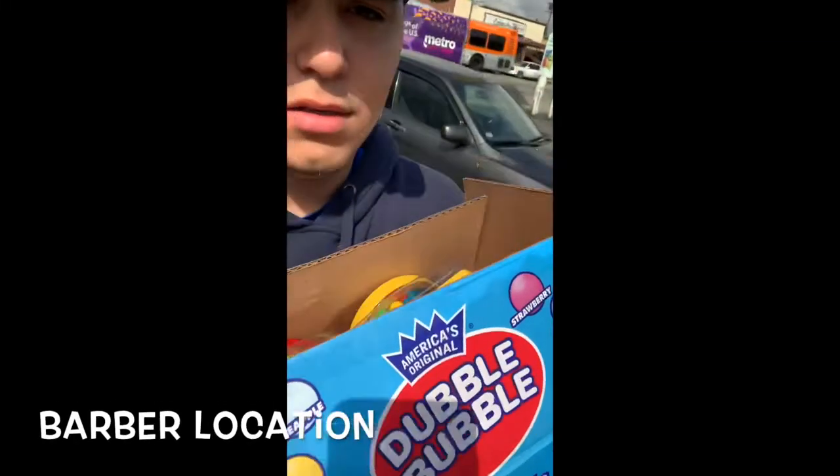I've got my candy in the back seat — gumballs, M&Ms, and Skittles. I'm currently waiting to get a few more locations, so be ready for that, and subscribe. I just made it to the location.